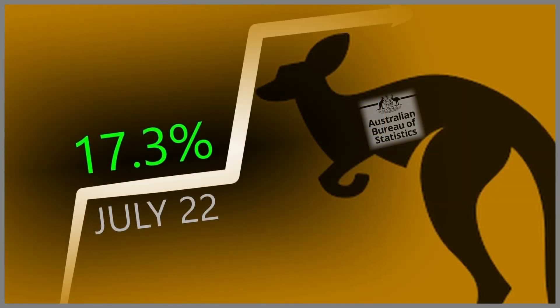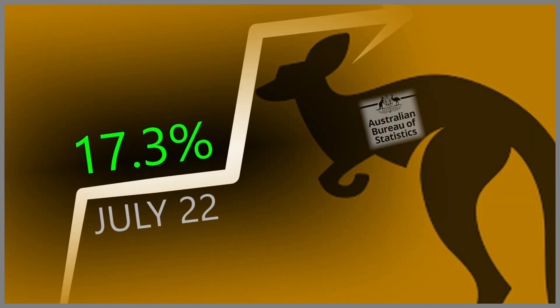This data has gone up yet again — third month in a row. It was 16.6% for May, 17.1% for June, and now for July the figure's just in: 17.3%. That's 17.3% all-cause mortality for Australia.